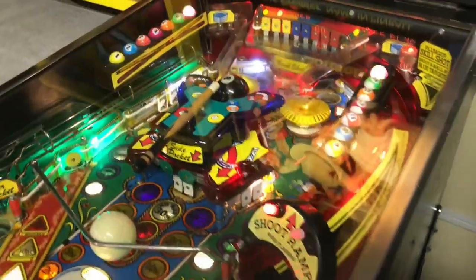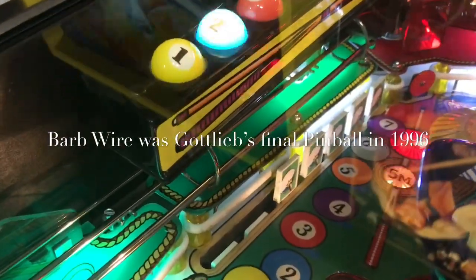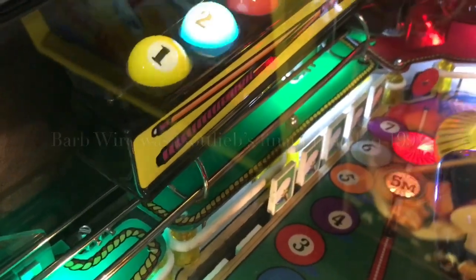And surprisingly, some items are hard to find, like the decals on the drop targets — they don't make them anymore, so it's kind of hard to find some of them.